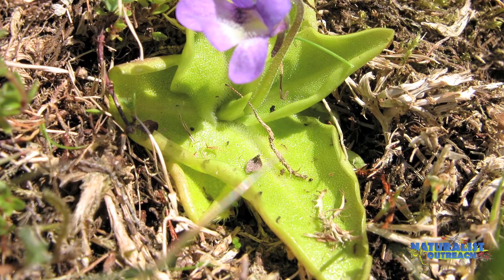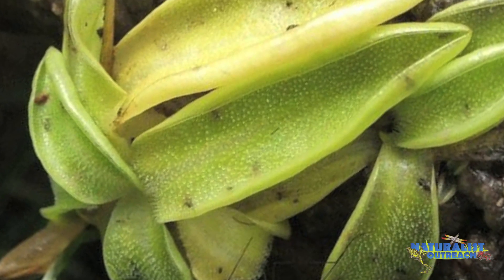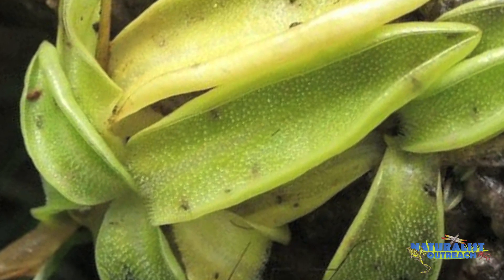And finally, some carnivorous plants make fake nectar. The leaves of sundew and butterworts are glistening in what looks like delicious nectar, but in reality is a sticky glue.